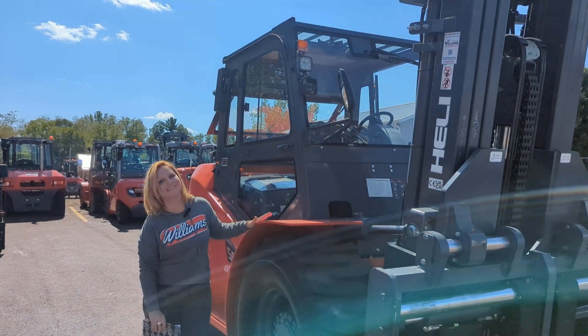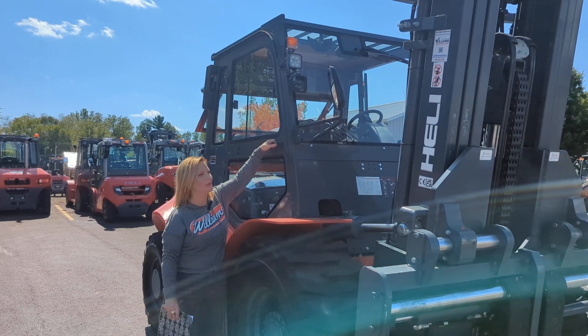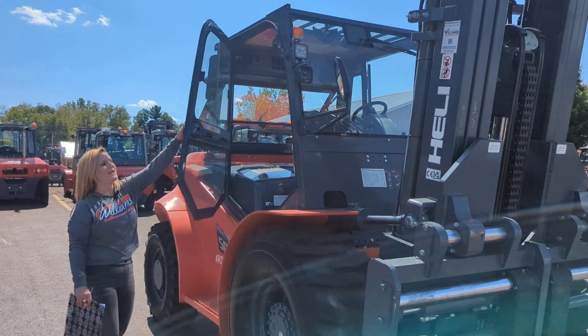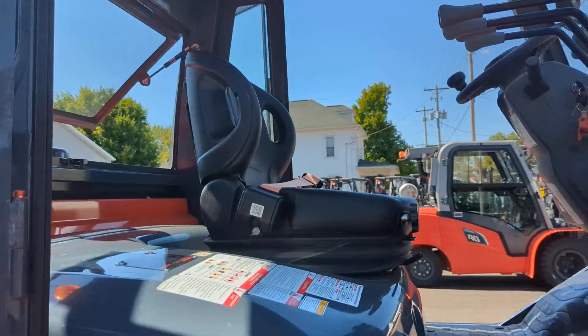Now this monster is here. It is in stock and it is ready for immediate delivery. So if you're interested, give us a call right away. It has a base capacity of 11,000 pounds and it runs on diesel.